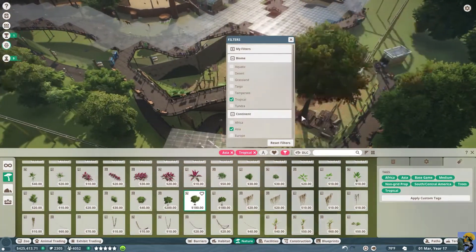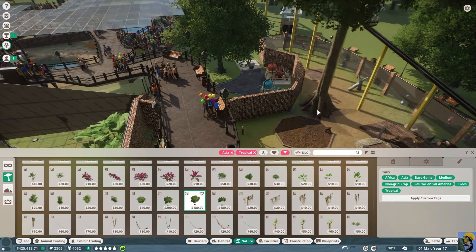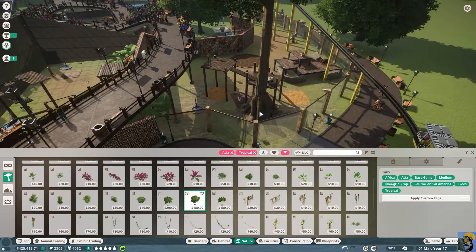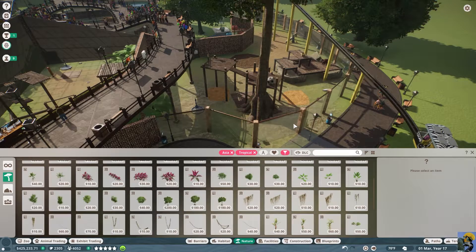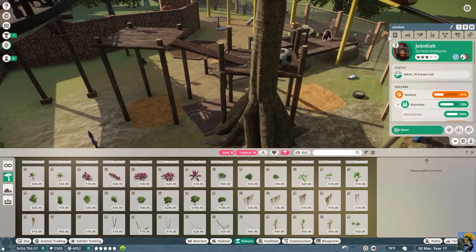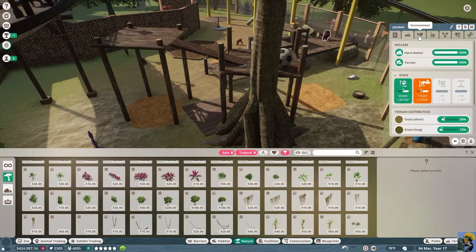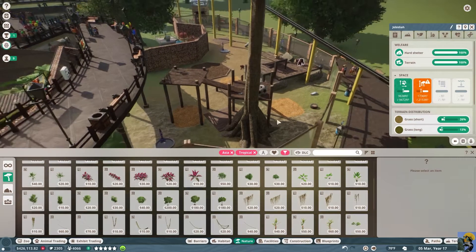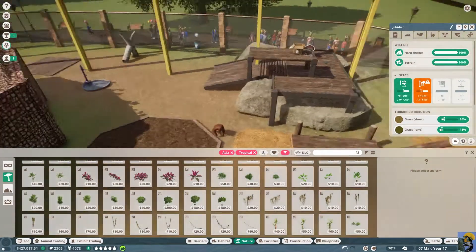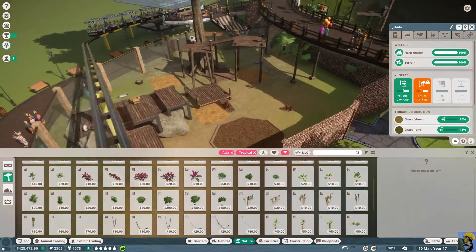For example, like this tree — can they climb this? Does this add climbing area for them? It could also let them escape the habitat or attack the monorail. Let me put that there and see if they can climb it. They like the coverage instantly, but they can't seem to climb it. So I'm going to need to build them another climbing thing. It's only in the yellow, not the end of the world, but they want more climbing.